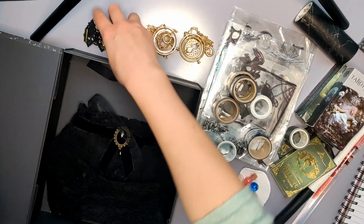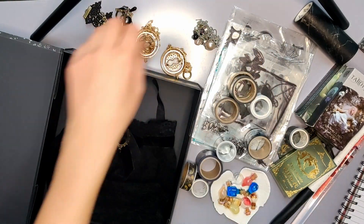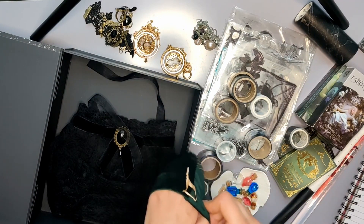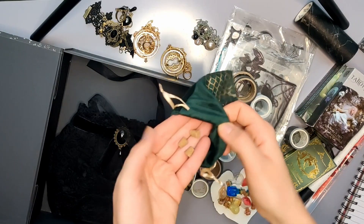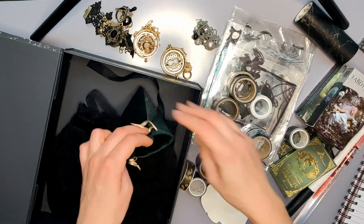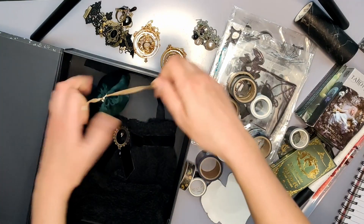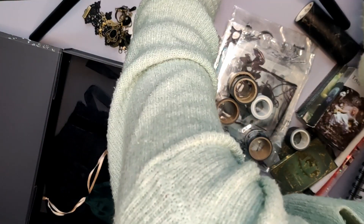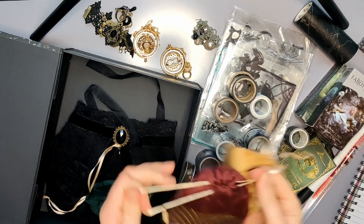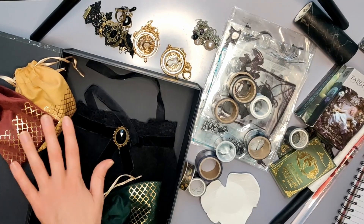Der Armschmuck kommt, glaube ich, in einen Beutel oder so. Dann ist hier noch eine Kette. Ich habe hier auch noch die Beutelchen - da sind, glaube ich, noch diese Propfen von den Fläschchen. Die kommen einfach hier mit dazu. Dann habe ich noch mehr von den Beuteln - die sind von Action übrigens, die ich letztens nachgekauft habe, weil ich die so schön fand. Ich gucke mal, welche Farben ich da noch habe: Grau, Hellblau und Dunkelblau.